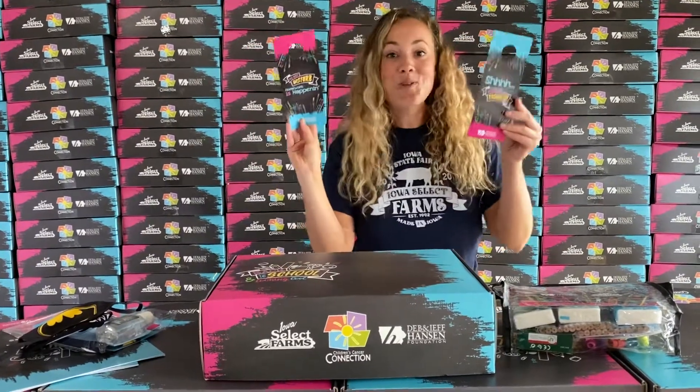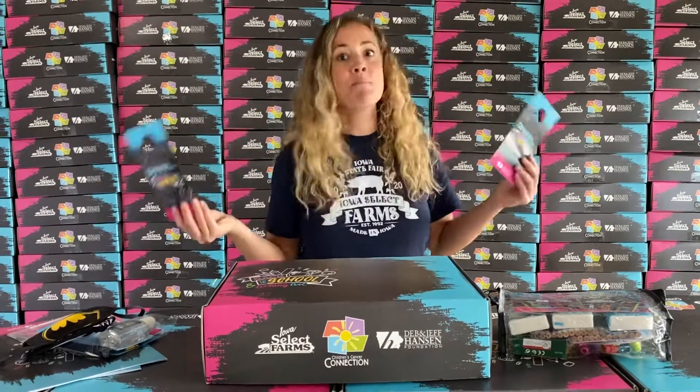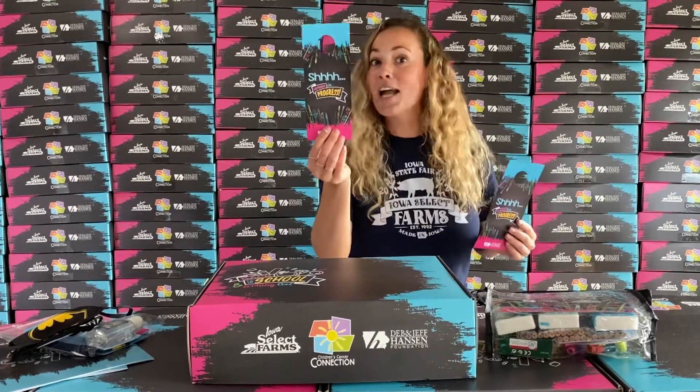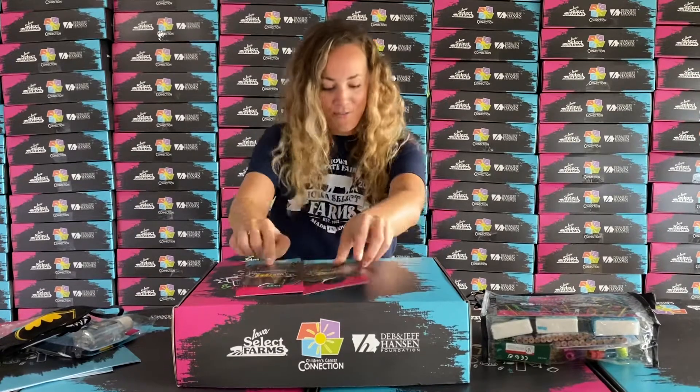Look at these awesome door hangers, you guys! You can put these on your doors when you're doing your homework, or maybe you just need some quiet time away from your brothers and sisters or parents. You can have 'shh, do not disturb,' 'homework is happening,' or 'learning in progress.' How fun!